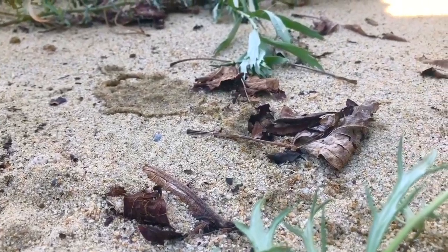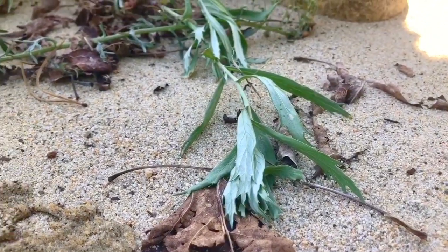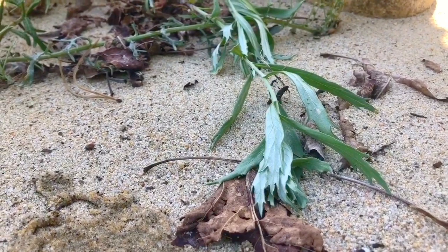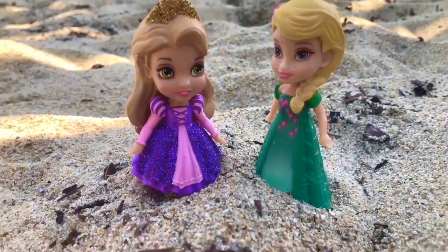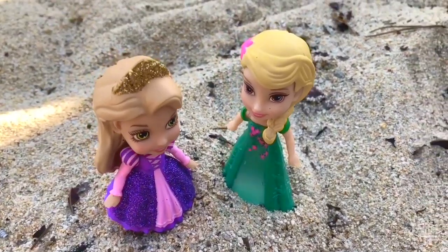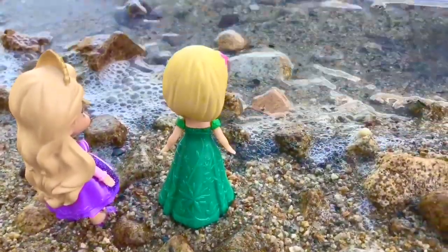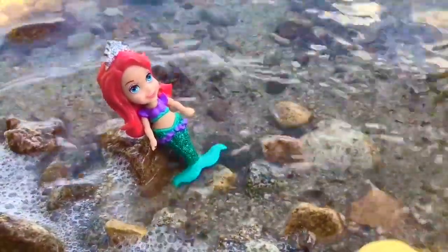Hello and welcome to Tiny Treasures. We are on the beach and the red ants are hard at work. We are joined by two special friends — Rapunzel and Queen Elsa. They're going to have a play date at Elsa's new castle today, but first they wanted to invite a special water friend. Here she comes now — it's Ariel.